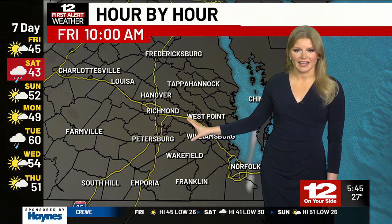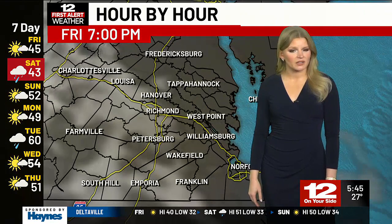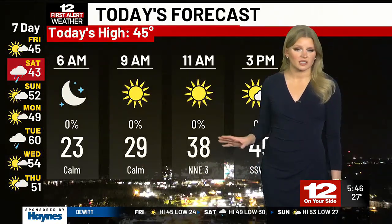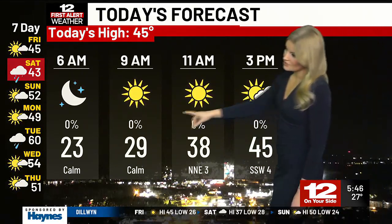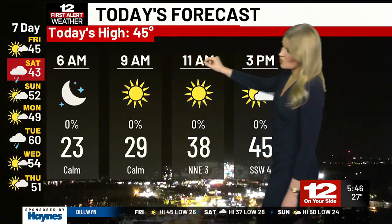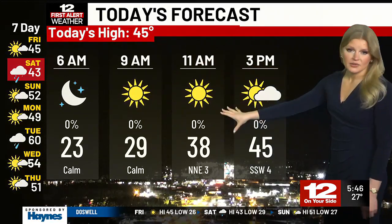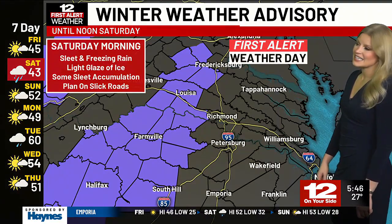The hour-by-hour forecast today is not showing much — we have a pretty quiet end to the work week. The clouds will increase just a bit this afternoon and evening, but you should still see plenty of sunshine getting through any little bit of cloud cover that builds in. 29 degrees at 9 o'clock this morning, 38 degrees by 11, so for your lunch plans temperatures are still in the 30s. Wear the winter jacket. 45 degrees is our high today.